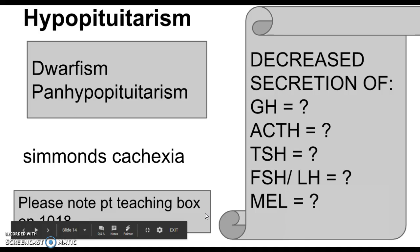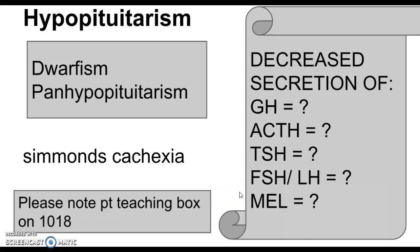Pay particular attention to the patient teaching box on the bottom of page 1018. For all of these disorders, wearing a medical alert bracelet is part of your teaching. For this particular disorder, hormone replacement therapy will be necessary throughout life, and teaching the patient to recognize signs and symptoms of inadequate or excessive hormone replacement is very important.